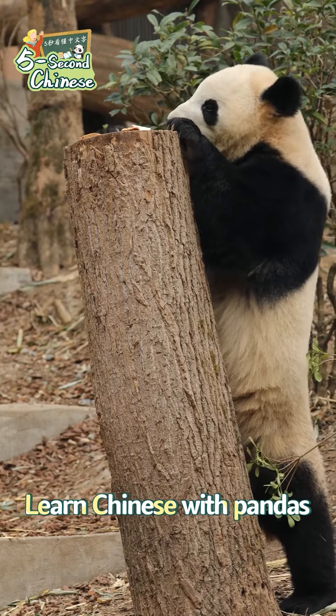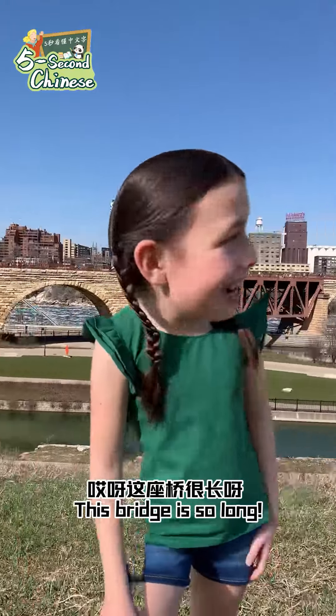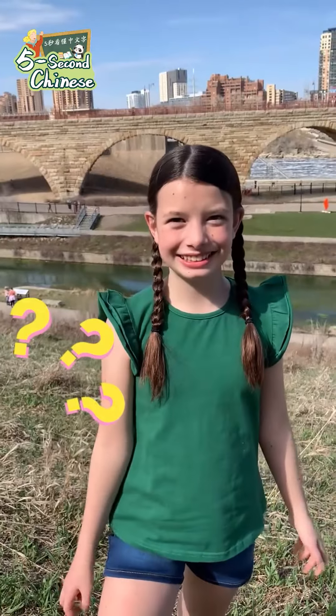Learn Chinese with pandas. What's that you're saying? Sorry, I was in Chinese mode.